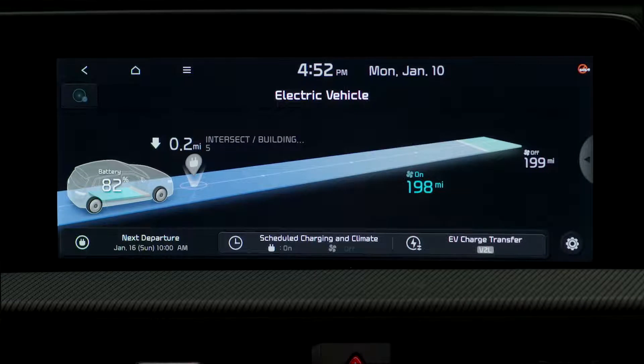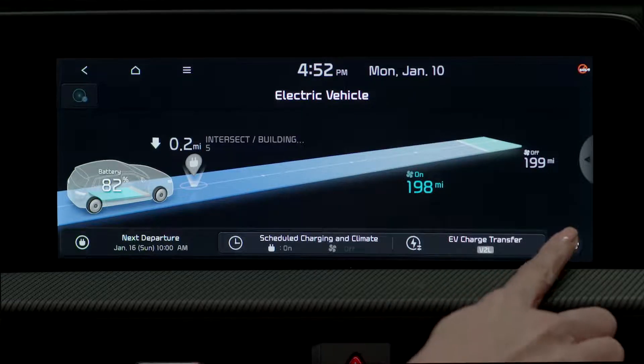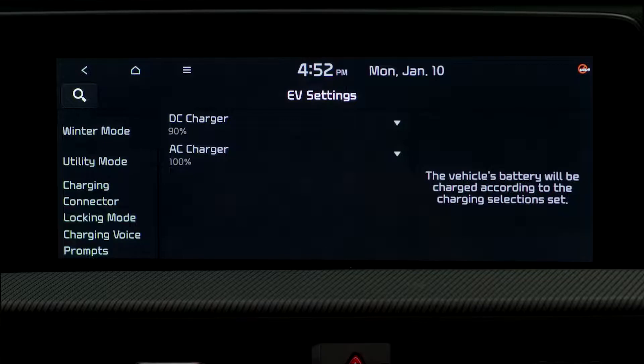To access EV settings, select the settings icon. Here, you can set the battery charge limit, charging current, winter mode, and utility mode functions.